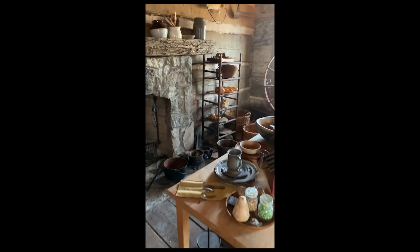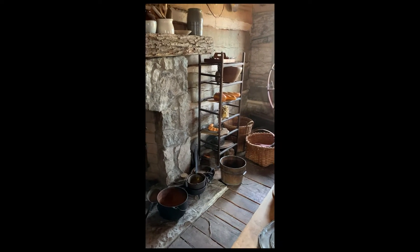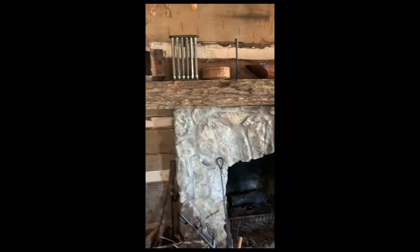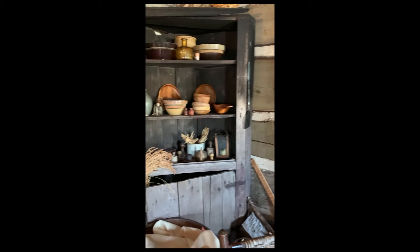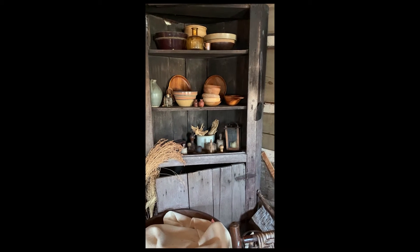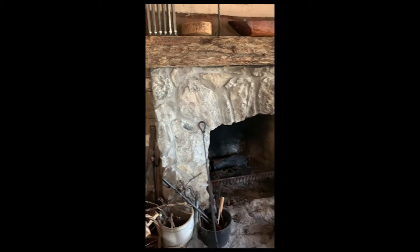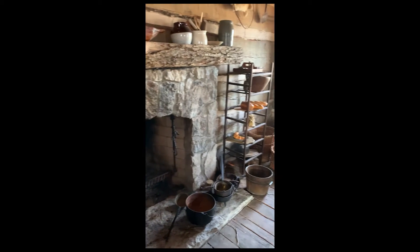A lot of their kitchen items were stored on shelves, on the mantel, or in corner cabinets. You'll see a lot of items in this kitchen that are made from wood and some are made from iron.